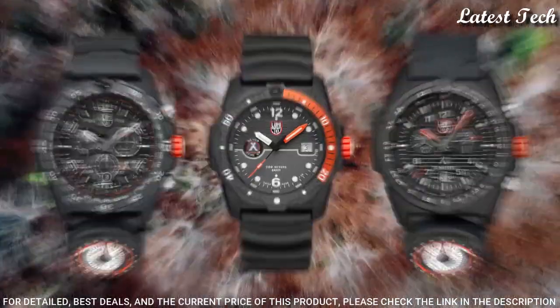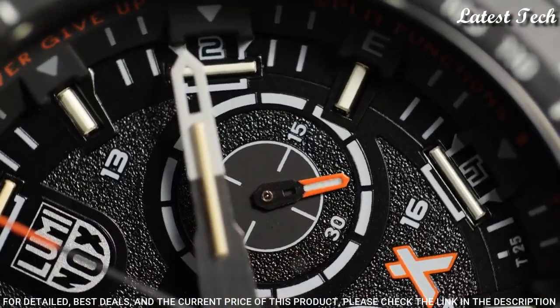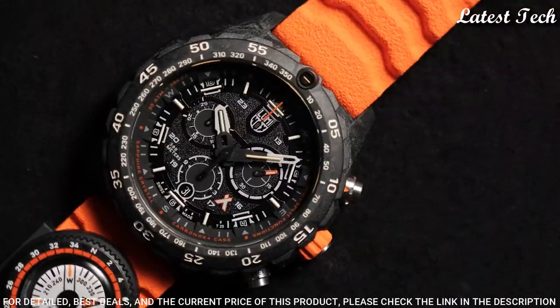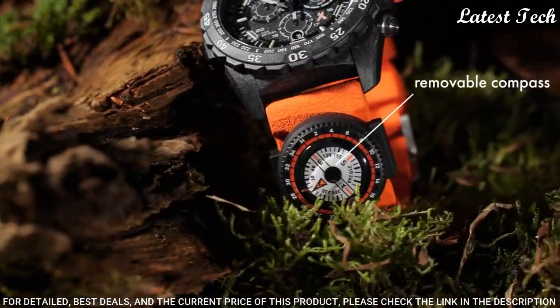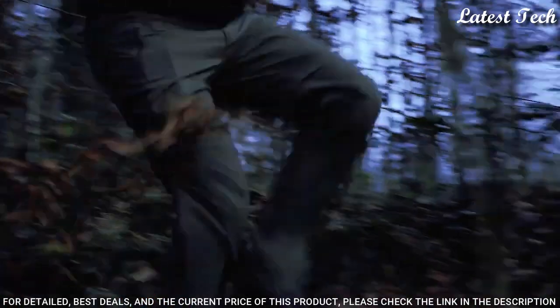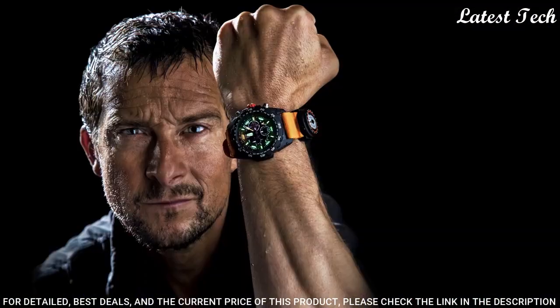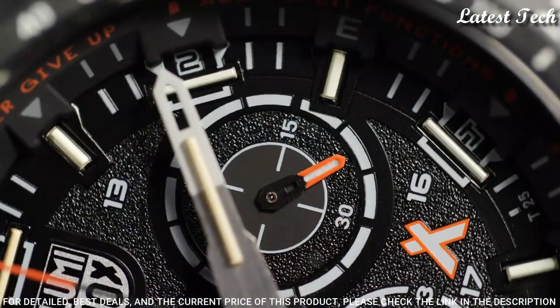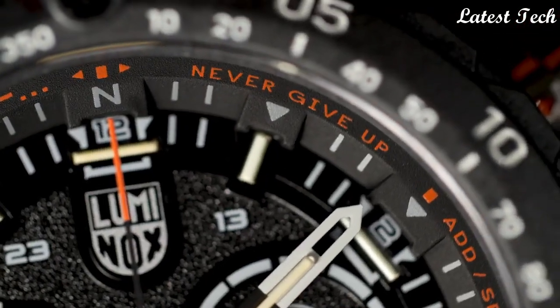The Bear Grylls Survival Series Watch is designed to help you survive and will be your trusty companion to conquer any conditions. Case material: Carbonox. Crystal: Sapphire with anti-reflective coating. Crown: Screw-in double security gasket, crown protected. Case diameter: 45mm. Functions: Chronograph, date. Movement: Swiss quartz. Water resistance: 300m.